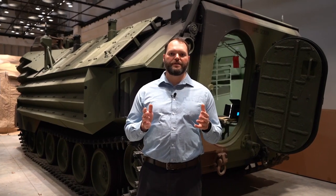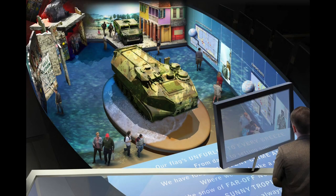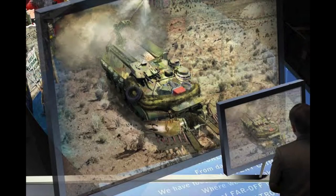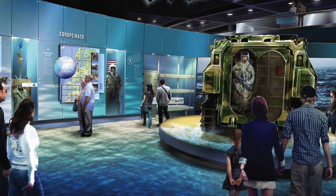One of the things we're going to do with this vehicle is create a new overlook space that looks down over the final phase galleries. We're going to try a virtually augmented scene where you can see the different roles that the AAV has served in over the years, whether it be driving across the desert in Operation Iraqi Freedom or providing humanitarian aid in Kosovo. We're purposely not theming this vehicle out very much because we don't want to pick one time and place — we want it to be a representation of the last 50 years of Marine Corps history.